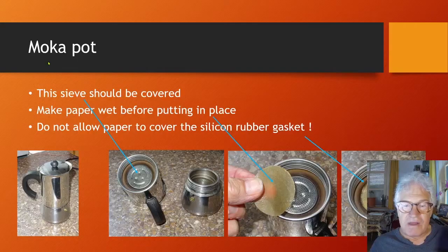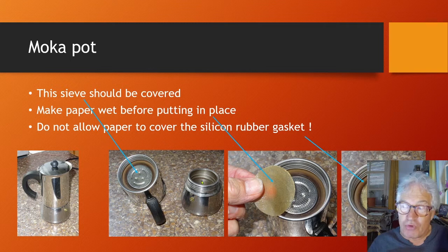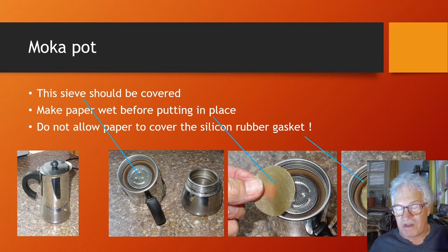For my moka pot, which I use on holidays, there is a sieve on which you pour the ground coffee. The paper filter should be placed over that sieve, because the coffee is pushed upward. To put it in place, wet the filter paper and then place it between the rubber gasket to prevent leakage.